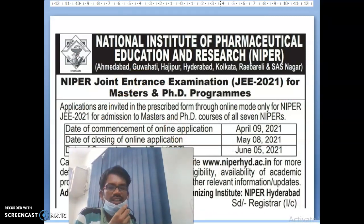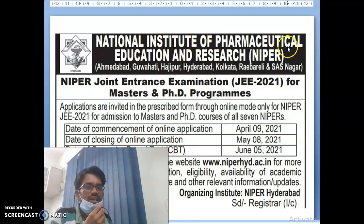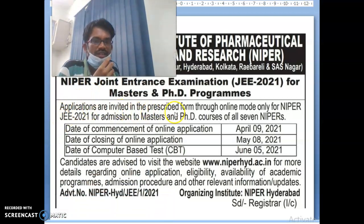Recently a notification came for the National Institute of Pharmaceutical Education and Research — NIPER. Jointly they are conducting the JE 2021 Master Degrees and PhD programs. The online application opened on April 9th, 2021 and the closing date for online application is May 8th, 2021. The date of the CBT — Computer-Based Test — is June 5th, 2021. For more details, you can visit the official site to get information on eligibility and application.